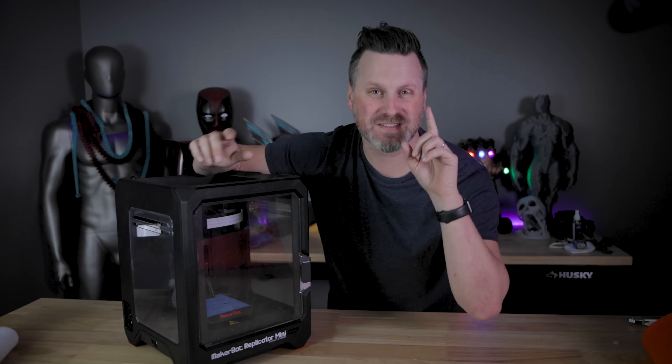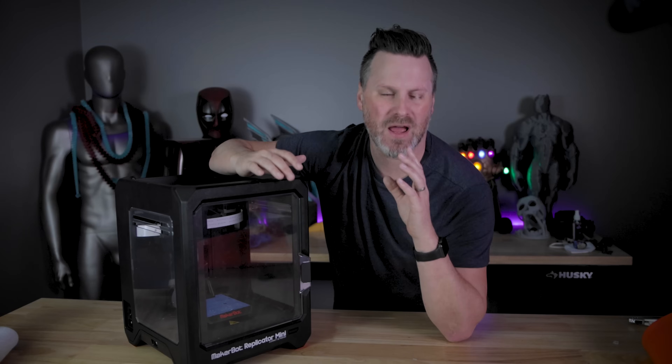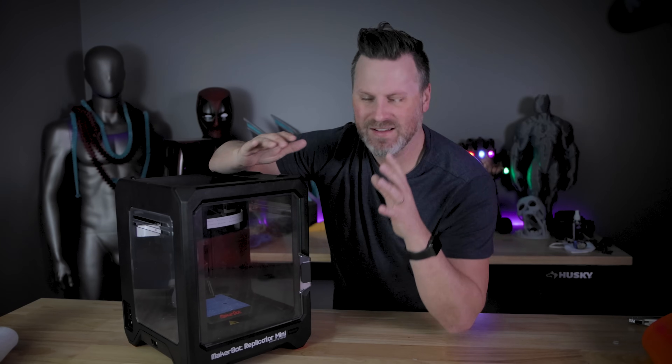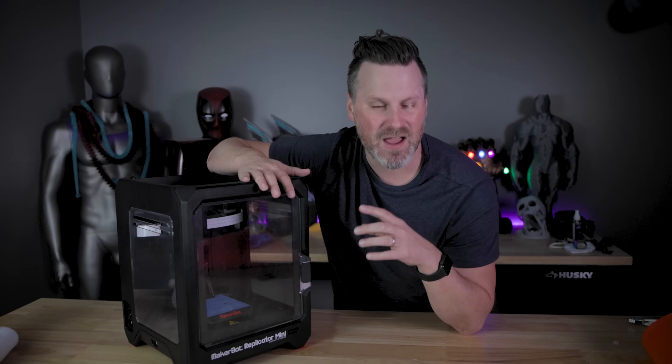Hey everyone, Uncle Jesse here. Fair warning, this is going to be a little bit of a rant video. I haven't made one of these in a while, but I wanted to talk with you about the status of 3D printers today and why the heck don't they all come pre-built with cameras, Wi-Fi, and mobile apps.